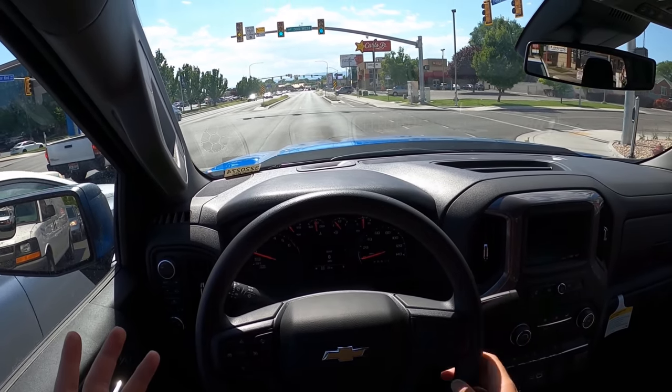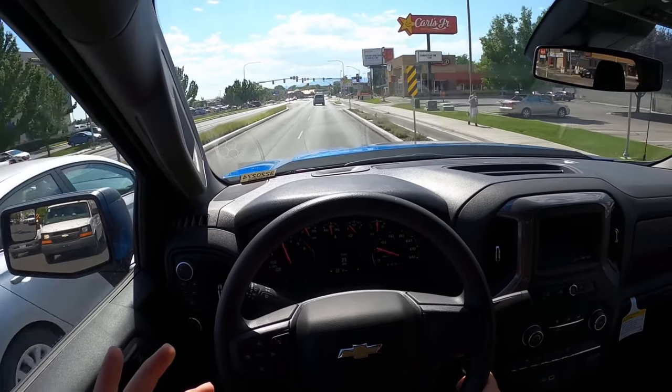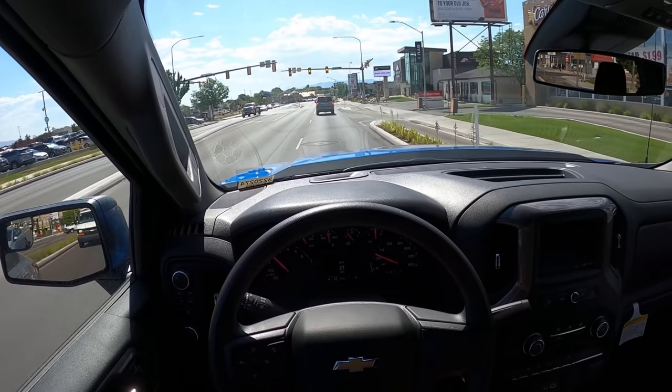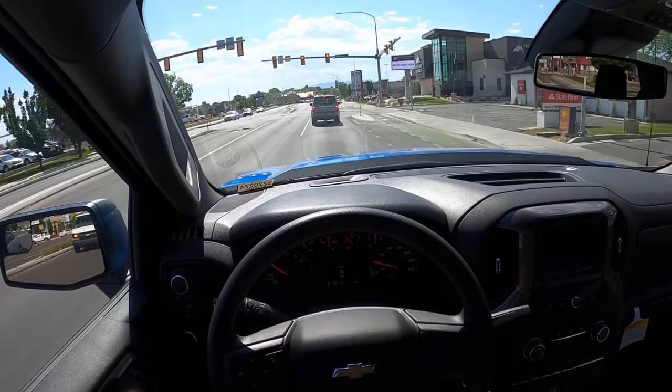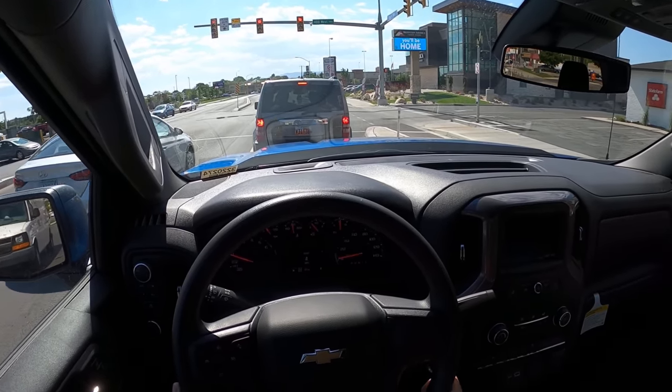I really like how quiet this is — again, getting into it, it is a bit weird hearing a four-cylinder when you're accelerating the truck. And I'm noticing I'm having to dive into the pedal a little bit more, so I'm wondering if that's contributing to that lower fuel economy.